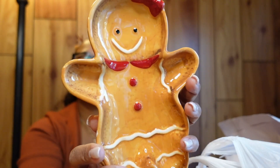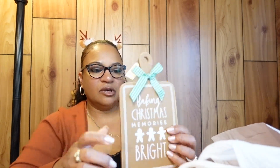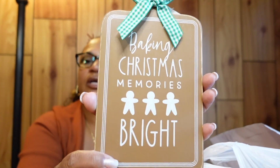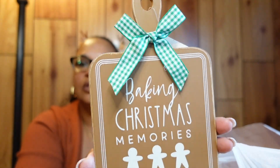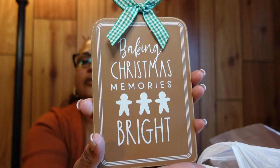This is a gingerbread spoon rest — you can sit it on your stove right next to it. I also got this sign that says 'Baking Christmas Memories Bright' — I thought it was really cute to sit in my kitchen. It has a little holder you can sit it on.